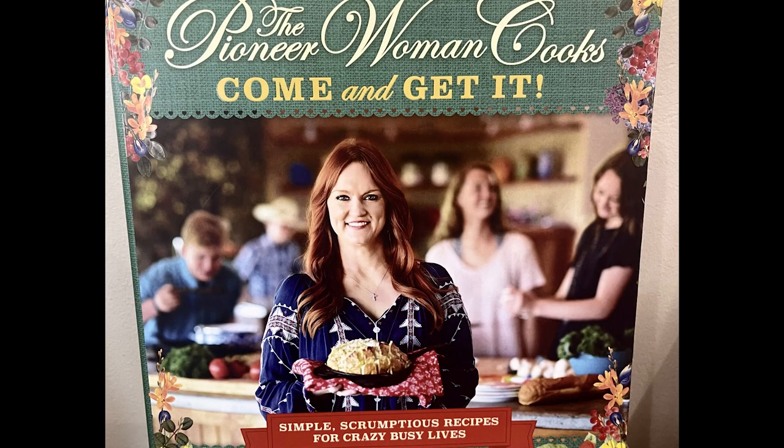We are in Pawhuska, Oklahoma. We had no idea this was here, but this is actually the home of Pioneer Woman. This video is dedicated to my brother Richard — hi Richard, hope you're having fun! He is a big fan of the Pioneer Woman cooking show. We just happened to be coming through in this direction and found it by mistake. We're going to go inside and look at what this is all about.